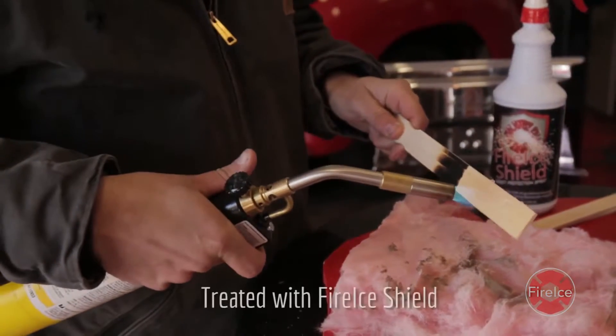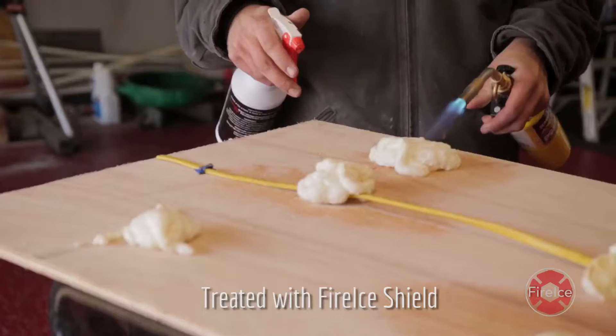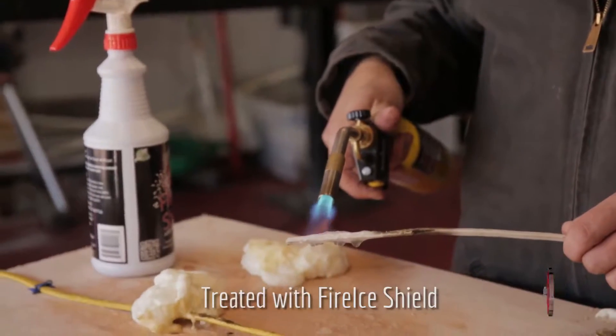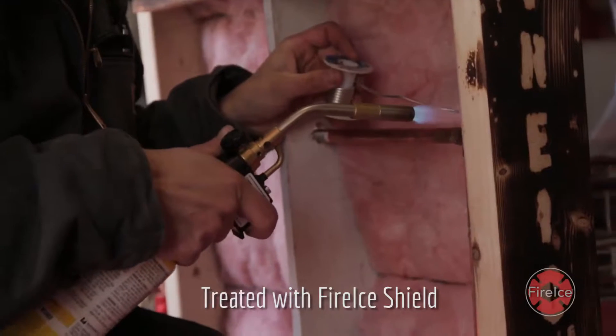FireEyeShield provides ample protection for everything from tightly soldered parts to the most fiercely burning metals. When treated, FireEyeShield Spray protects these highly flammable materials from intense heat while also blocking heat transfer.